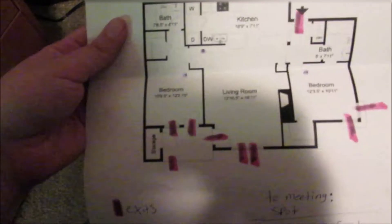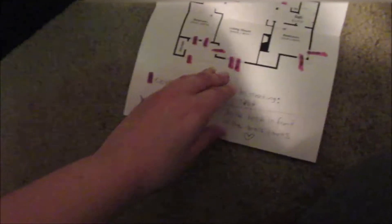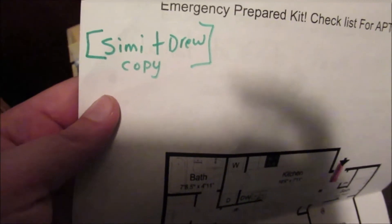This paper goes into our emergency pack so we can make sure we have everything. Each of us have a copy of the emergency map with exits and meeting spaces and a list of what we would need to grab personally. This is one of my items that I would grab in an emergency.